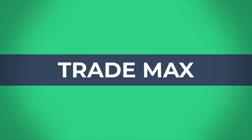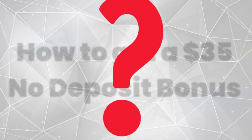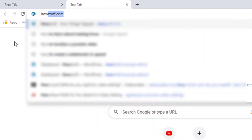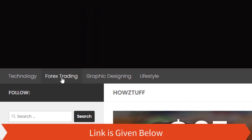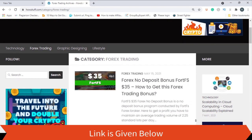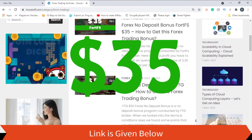Hi fellows, welcome back to the Forex Informer session of our channel Trademarks. Today we are going to show you how to get a $35 no deposit bonus. Go to this website — the link is given below in the description. Today we are here to give information about the $35 no deposit bonus given by FortFS.